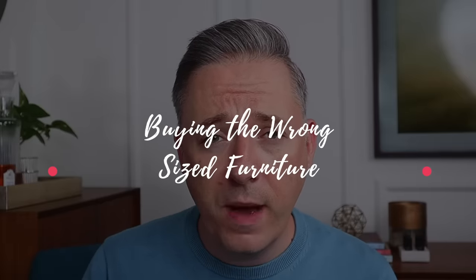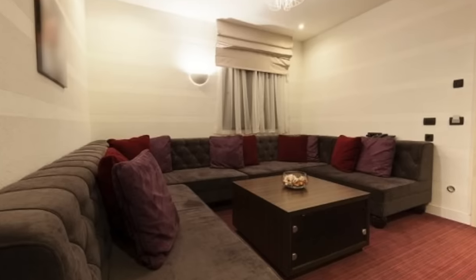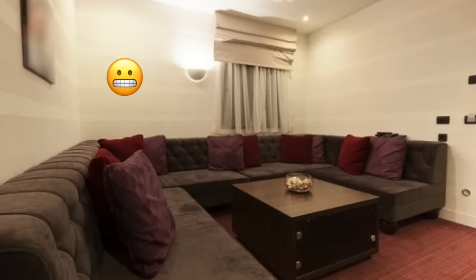The second interior design mistake I see over and over again is buying the wrong furniture for the space that you have. This can go both ways — buying furniture that's too small when it should be bigger, or, more likely in my experience, buying things that are too big for the space. Again, feeding back to that first mistake: if you don't have a plan, you don't know how big your coffee table or your living room couch is actually going to be.